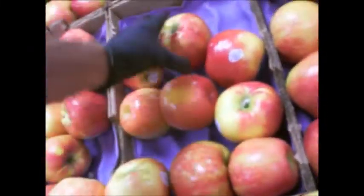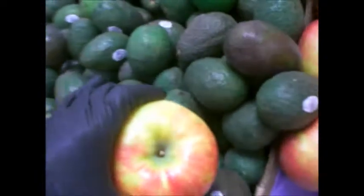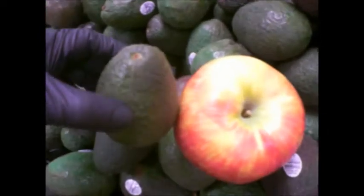I'm too worried about a bruise. I like this one. This one's the size of a watermelon. Give me an idea of the size. Are these avocados? Yes. Monster size!